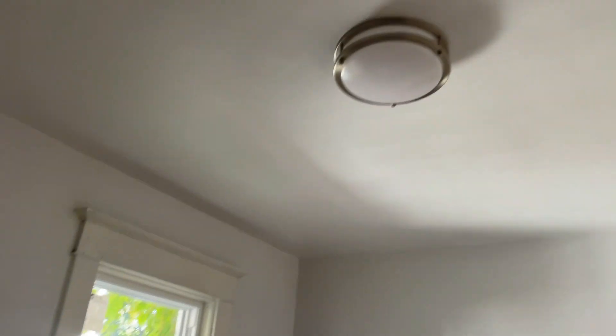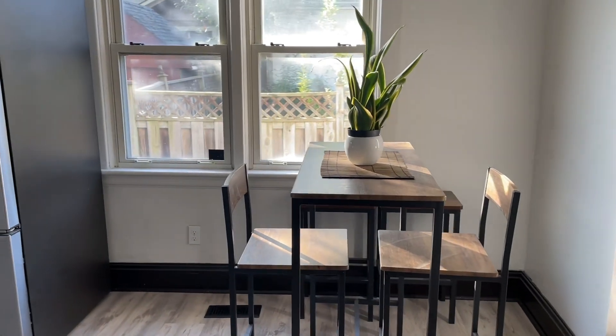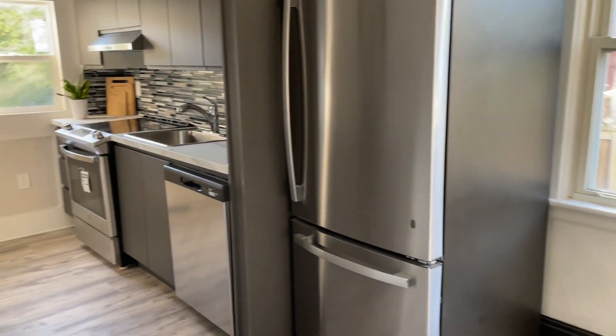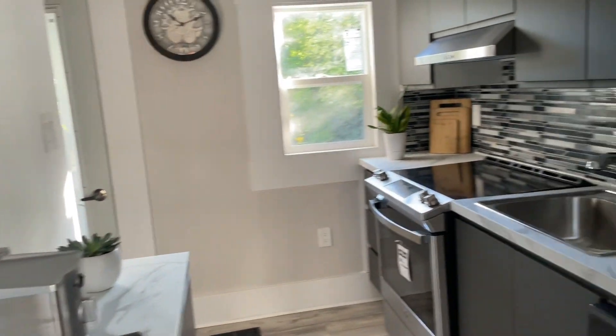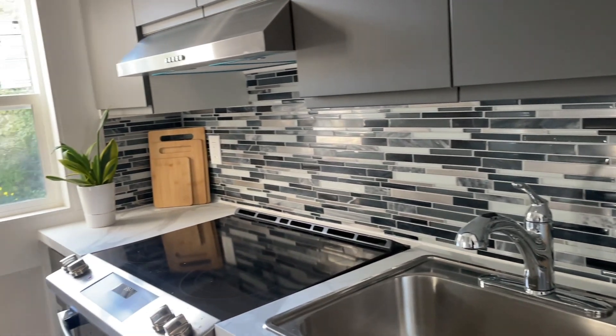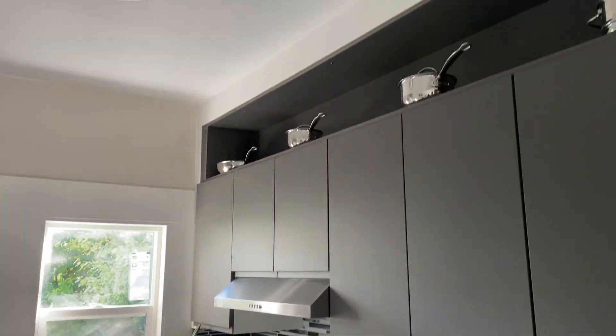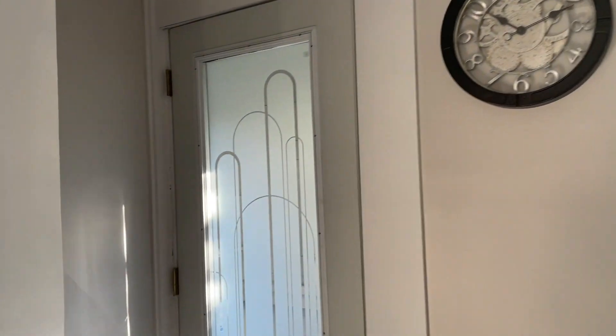They changed the lighting and the flooring to give it a more modern look while keeping the old-school vibe. Check out the backsplash — I really like it — and the cabinetry up top is nice too. This was a quick conversion they had planned. My client is here now, so I'll see you guys soon.